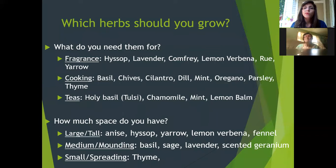For cooking, we have basil, chives, cilantro, dill, mint, oregano, parsley, and thyme. Some of these are annuals, some are perennials, and some are technically annuals but come back every couple of years. You just have to find out what works for you.